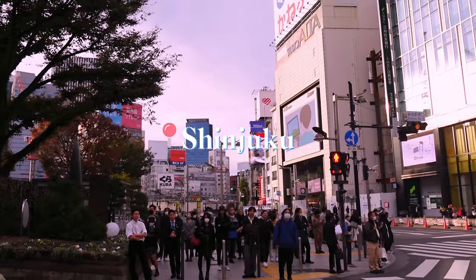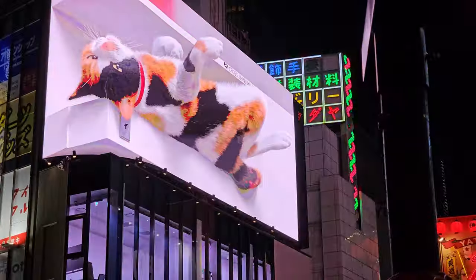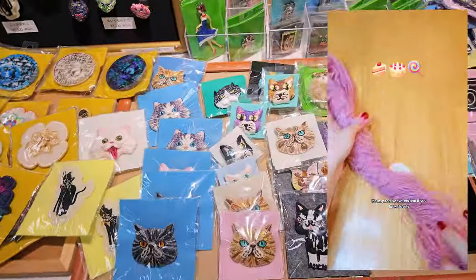First stop is Okudaya in Shinjuku. This is a multi-floor craft store located very close to their 3D cat billboard. The entrance was in an alley so keep your eyes peeled. This is where I got the P.S. Monte yarn that you might have seen in my recent shorts.